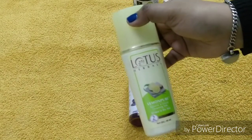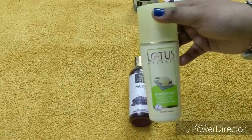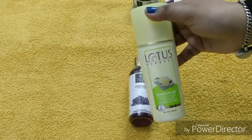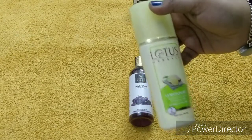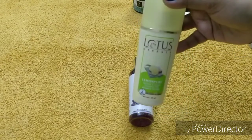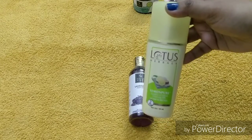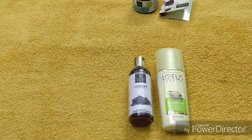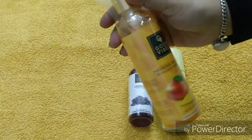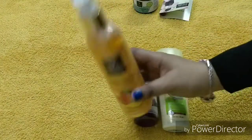I also ordered Lotus Herbals Lemon Pure Cleansing Milk — I used it a lot of years ago and it's really nice. You can use it like a normal facial in parlors; in just 2 minutes you can clean your face. And the last product is again by Good Vibes — this is Havana Mango Revitalizing Shower Gel.